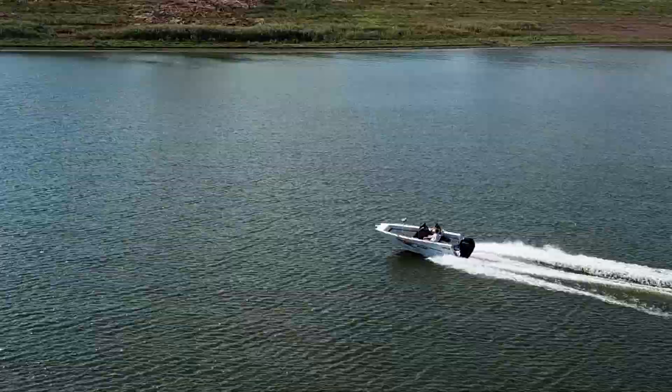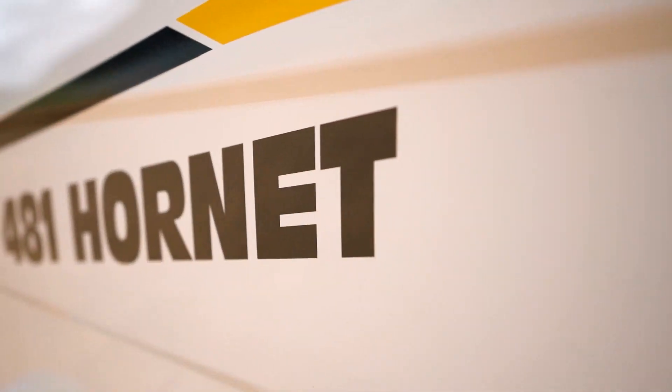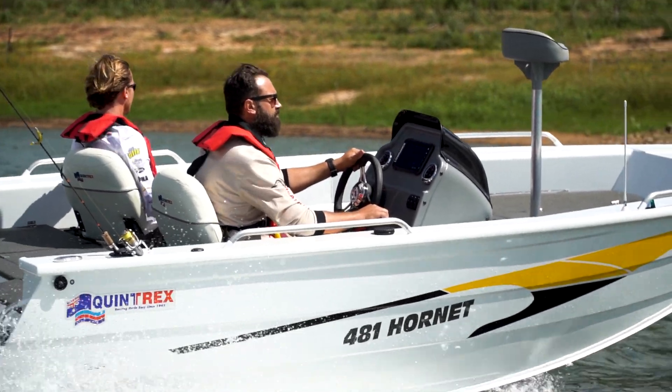It's perfect here in dams and out in the broad water as well. It would feel at home basically wherever you want to take it. You'd be fine fishing the shallower reefs off the coast as well, so you'd have no problems taking it wherever you want to go.